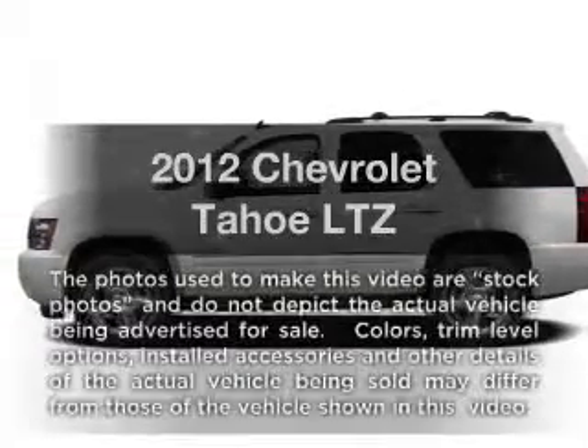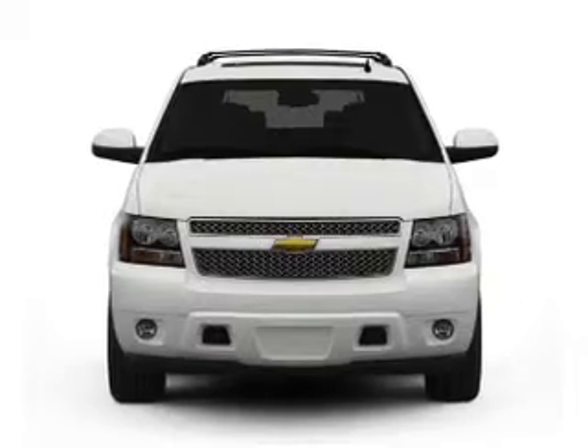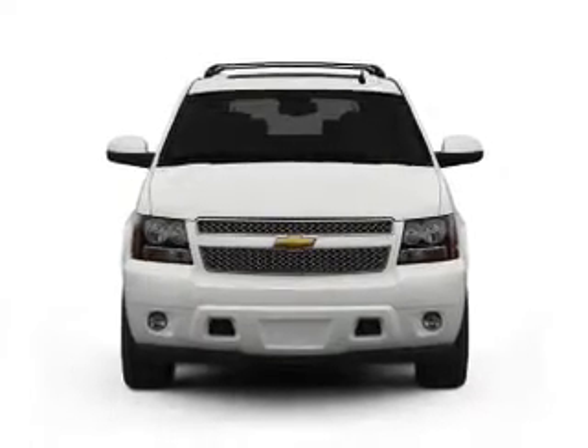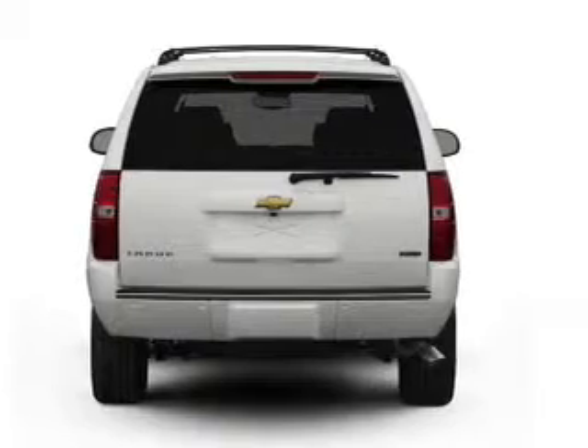Get noticed in this 2012 Chevrolet Tahoe. Everything you need under one roof with this great vehicle. With a powerful 8-cylinder engine connected to a smooth shifting 6-speed automatic transmission.